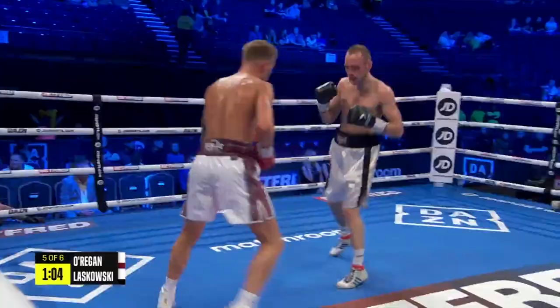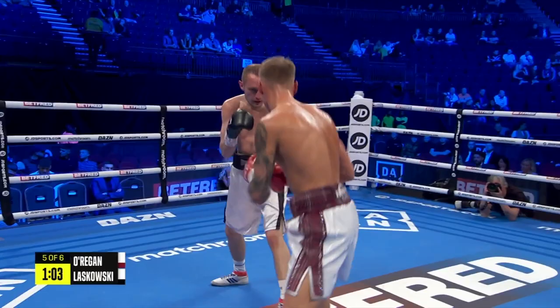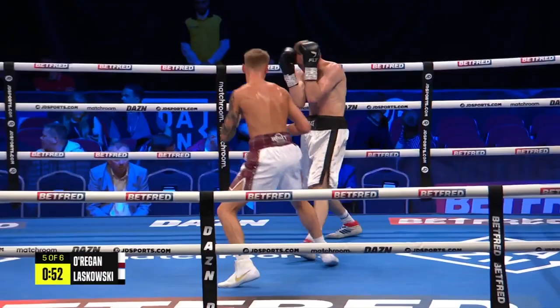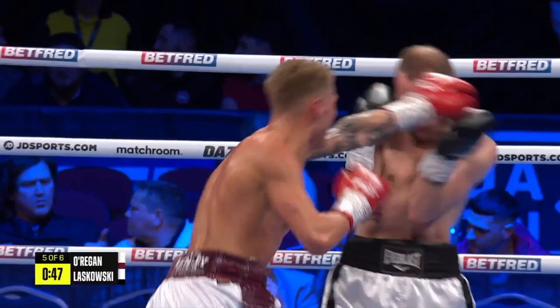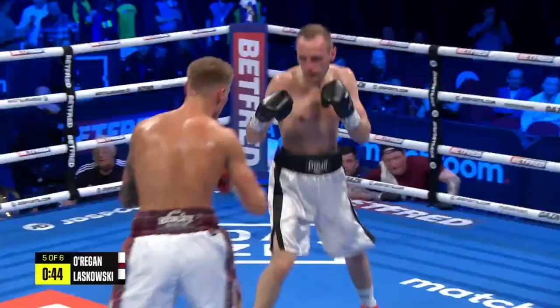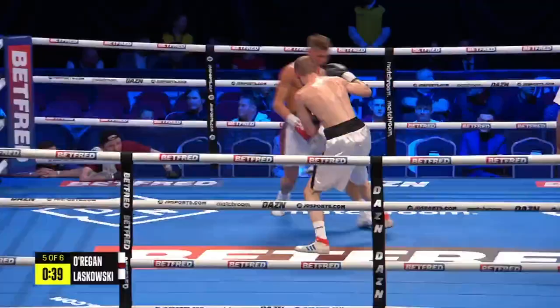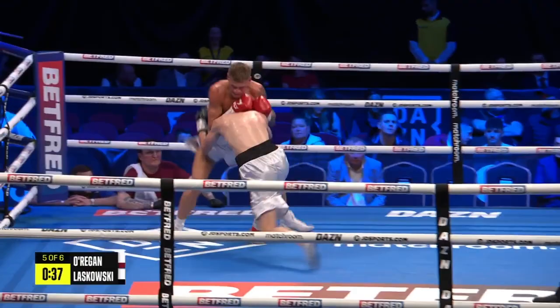One thing applying pressure with the punches, another thing applying pressure with the feet. Sometimes you need to feint — you need to trigger these guys, make a mistake, draw a lead, counter. That counter uppercut we talked about earlier — it's because he does tend to dip over his front foot and present the target. O'Regan hasn't found that until now. Fast jab to the body. Laskowski hasn't really switched until this point in the contest either.